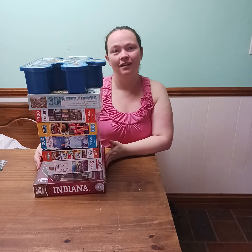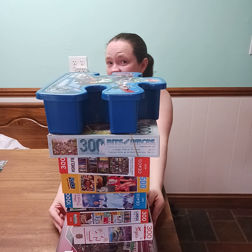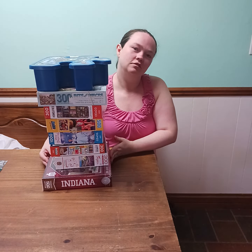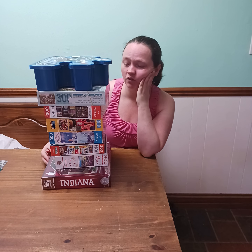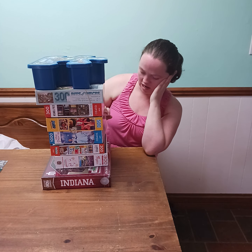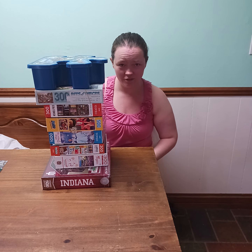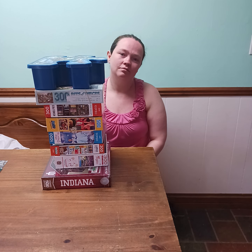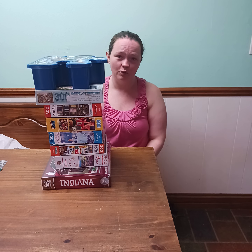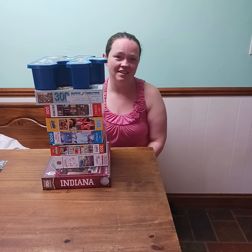Here's my puzzles. That's my puzzle thrift haul from Goodwill and I stopped at the library. I got seven, eight, nine brand new puzzles — I think that's pretty good. Thanks for watching, I hope you enjoyed this video and have a wonderful day. Until next time, goodbye.